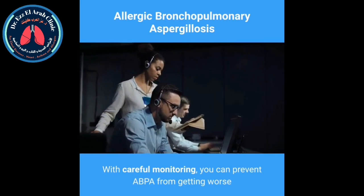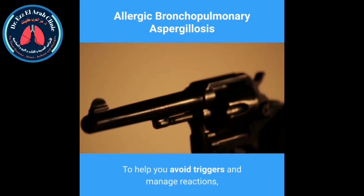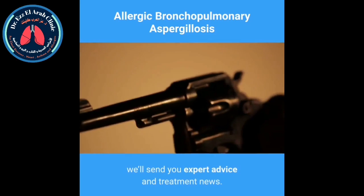Your doctor will also monitor your antibody and eosinophil levels. With careful monitoring, you can prevent ABPA from getting worse.